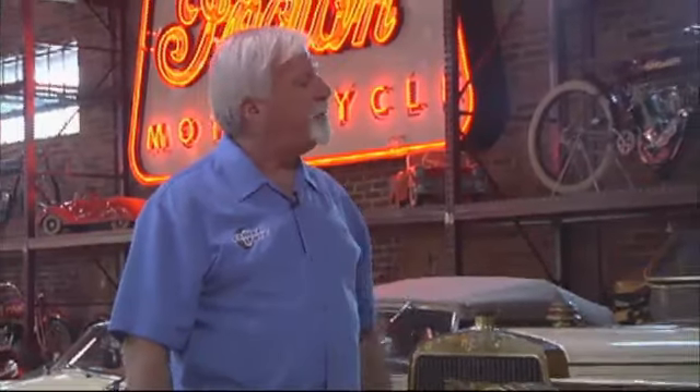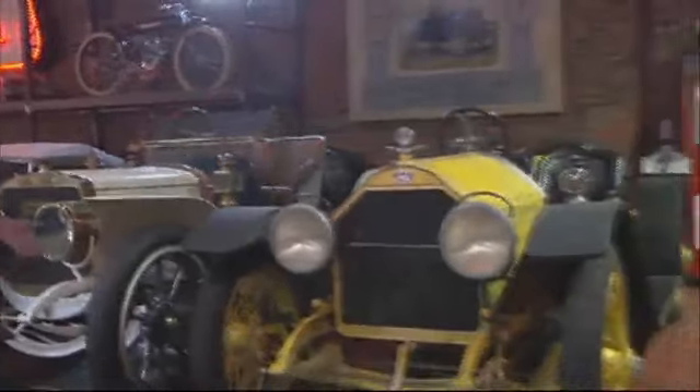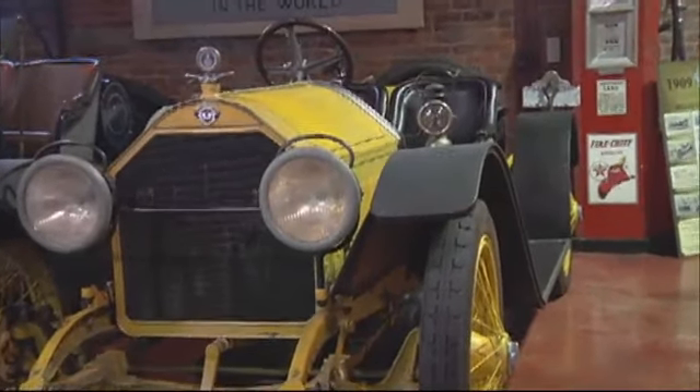Here we are in the museum itself. There are many things to see. One of the highlights when people first come in is this 1915 Stutz Bearcat — one of the most storied cars in history. A sportsman's car of its day. They were quite fast, well above 70 miles an hour. Just an amazing car.